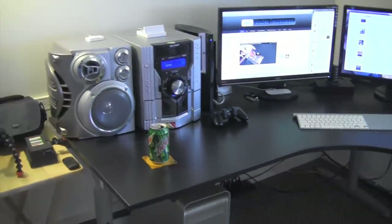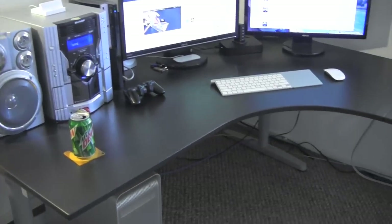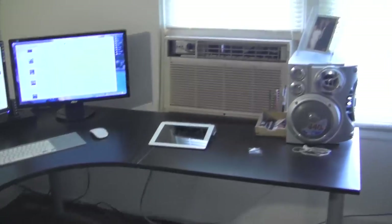That's pretty much it for the desk area. By the way, I also have a PS3 controller and two flash drives — one is a Chimera drive for the Hackintosh. If you don't know what that is and you're curious, go ahead and check out all my Hackintosh videos.